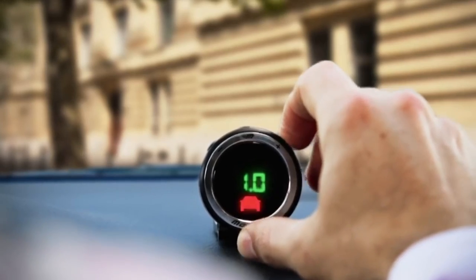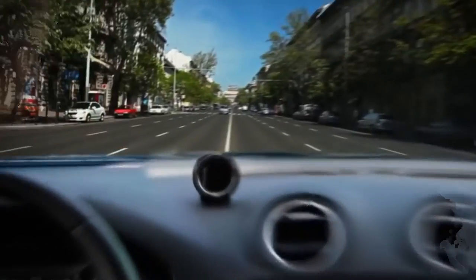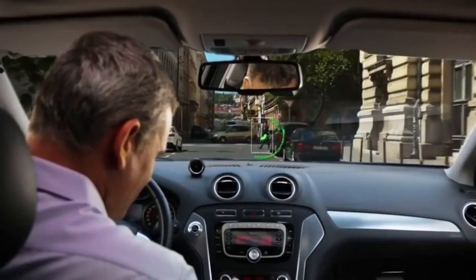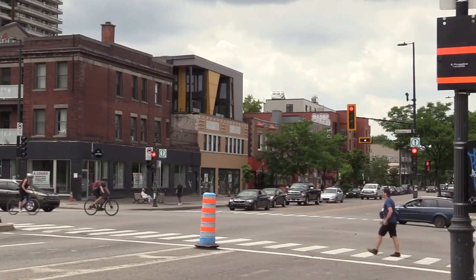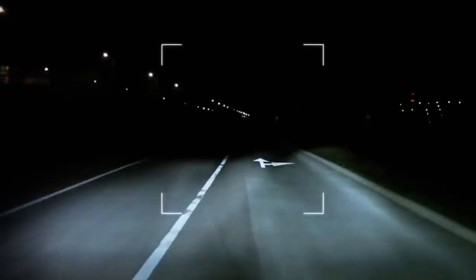When necessary, it delivers visuals and audio alerts about the immediate area. As a result, this device will alert you to lane departure, improper following distances, and even the presence of cyclists and pedestrians on the road. Additionally, it can read impeded traffic signals and switches the high beams on and off automatically, based on the light and distance from other vehicles.